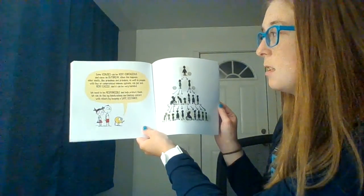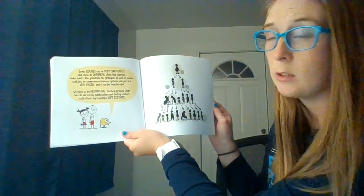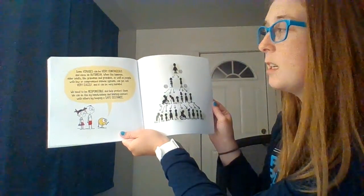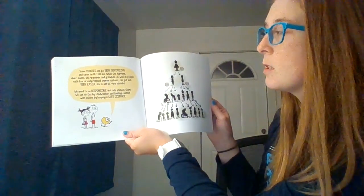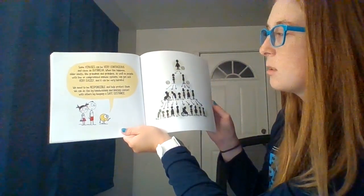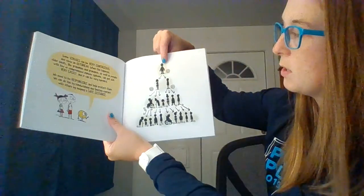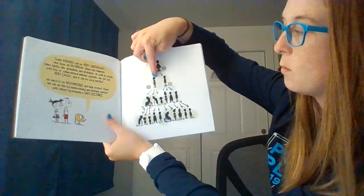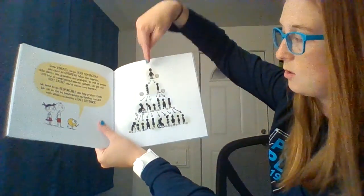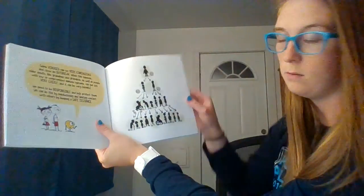Some viruses can be very contagious and others can cause an outbreak — that's kind of what we're in right now with COVID. When this happens, older adults like grandmas and grandpas, as well as people with compromised immune systems, can get sick very easily and it can be very harmful. We need to be responsible and help protect them by washing our hands and limiting contact with others by keeping a safe distance. This diagram shows how one person in contact with two people, who are each in contact with more people, can spread illness widely — protecting ourselves is also protecting all these other people.